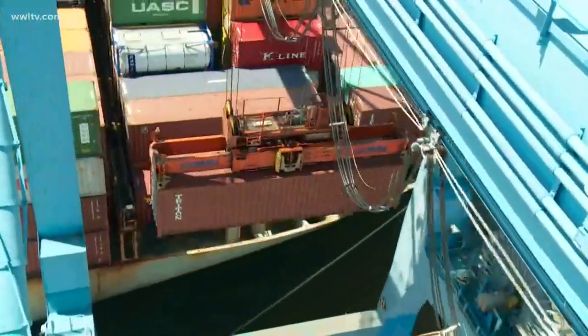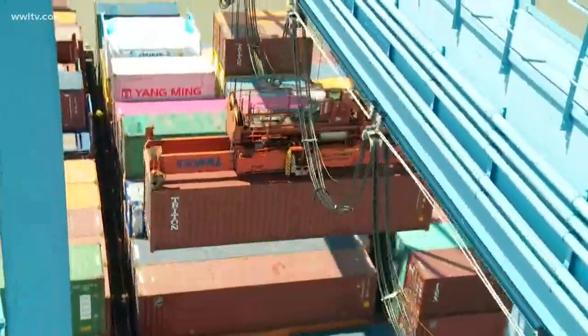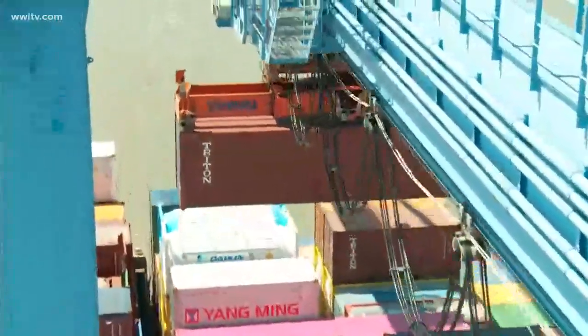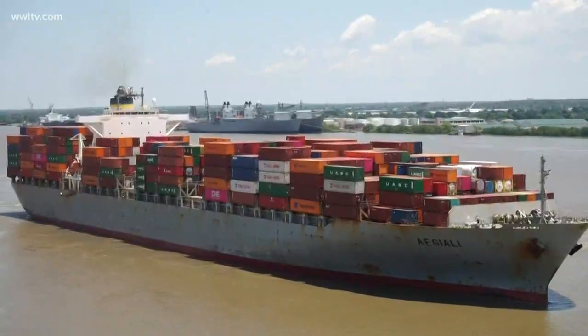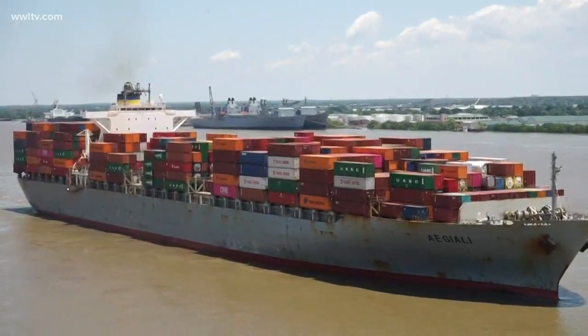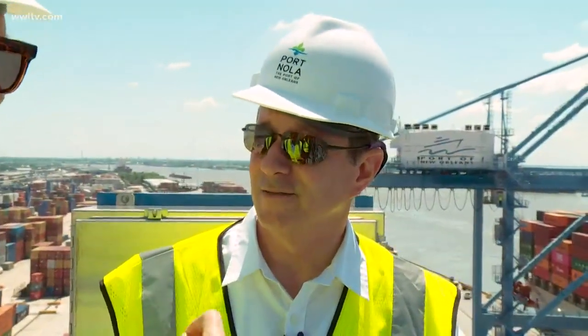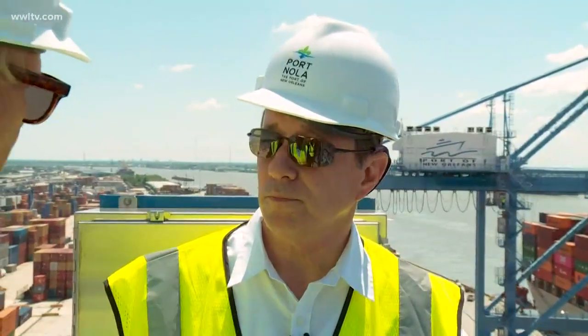When you look at the volume of business they handle, each one of these boxes we pick up is about 25 tons, so it's moving a lot of cargo at one time. Right now they're loading onto a ship — they'll be discharging some containers from this vessel, which just came in from North Europe. This is a Hapag-Lloyd vessel; they'll take some boxes off but then load some for export.